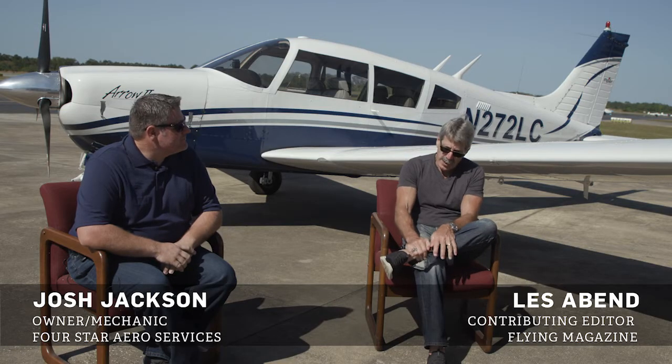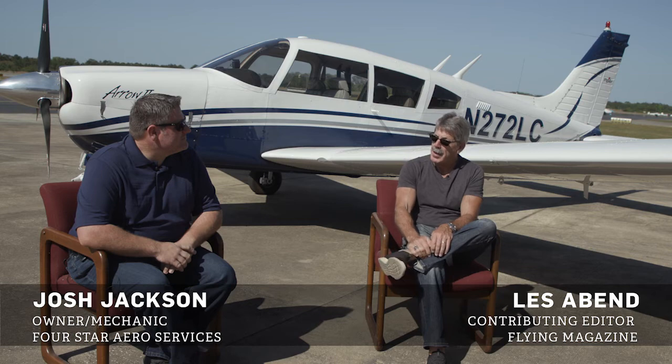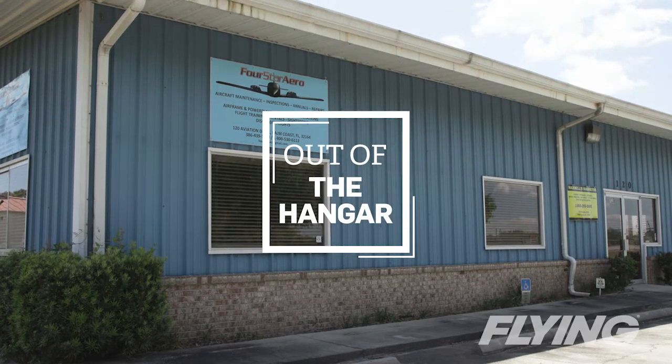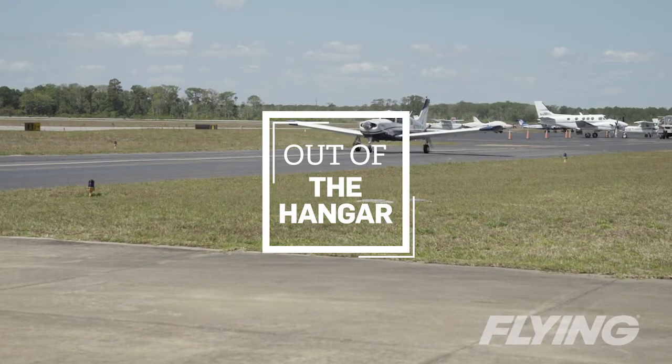I'm here with Josh Jackson, my friend and mechanic that owns Four Star Aero here at Flagler Airport, to talk about a go-no-go decision that I had to make two separate times.